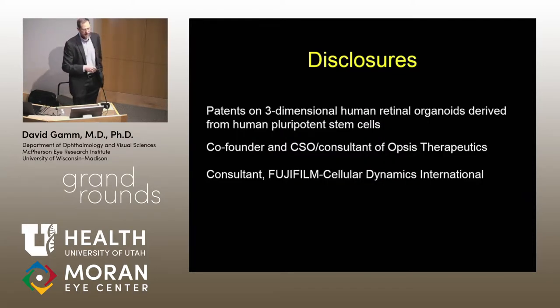Some disclosures. I do have patents on the organoid technology I'm going to be showing you through WARF and the University of Wisconsin. That ultimately led to the founding of the company Opsis Therapeutics, which is a subsidiary of Fuji Film Cellular Dynamics International. The main disclosure I want to give is who actually does the wonderful work in my lab: Beth Kapowski, a scientist, and Joe Phillips, also a scientist. Beth does a lot of the organoid work; Joe Phillips does a lot of the cell therapeutic work.